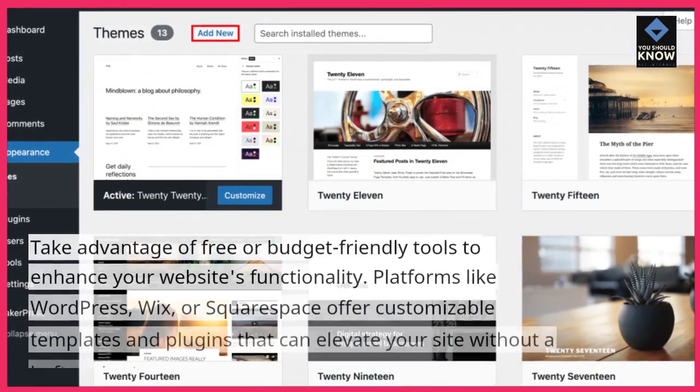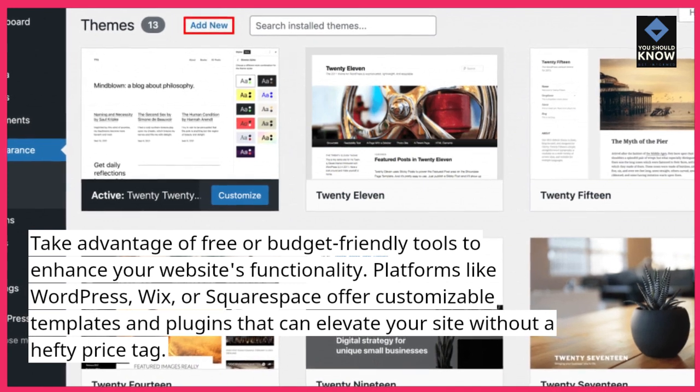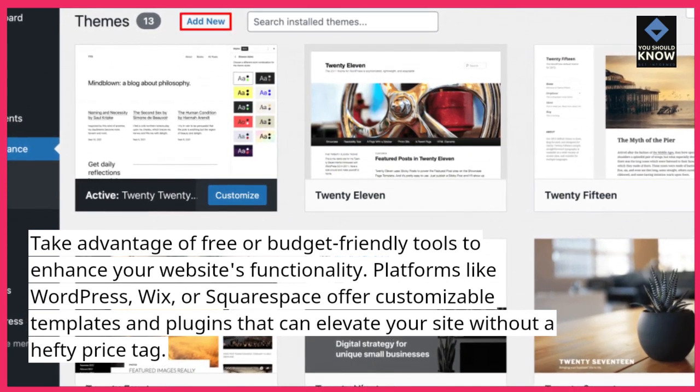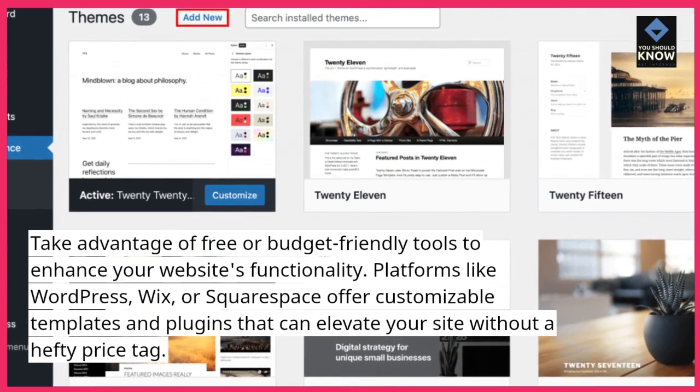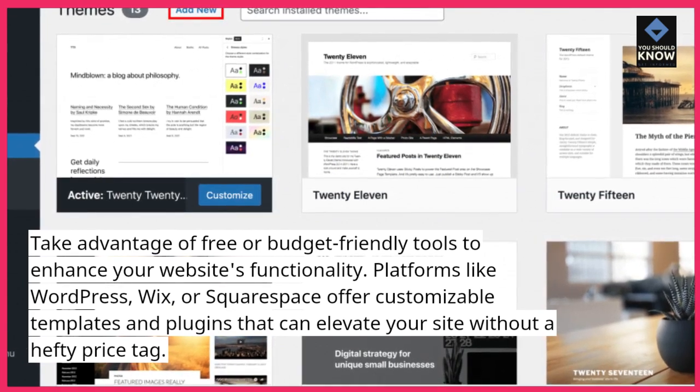Utilize Free or Low-Cost Tools: Take advantage of free or budget-friendly tools to enhance your website's functionality. Platforms like WordPress, Wix, or Squarespace offer customizable templates and plugins that can elevate your site without a hefty price tag.